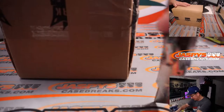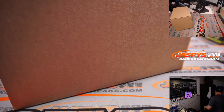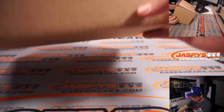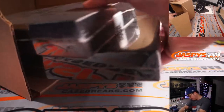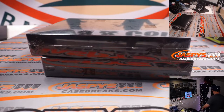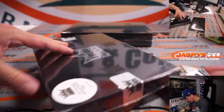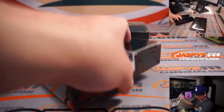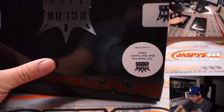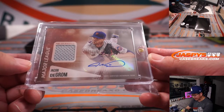Let's do it — let's see what we got. All right, let's see what we got out of here. Good luck, everybody. We'll type in the hits in the order they were pulled. All right, first one out of the gate — nice. Major League material, jersey and autograph: Jacob DeGrom.